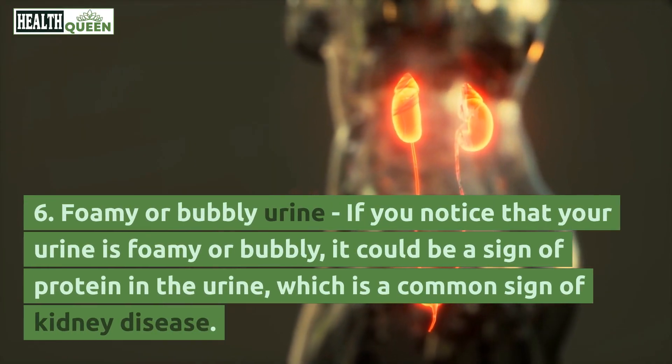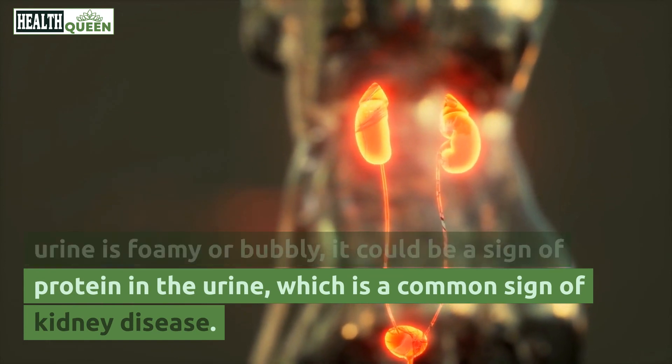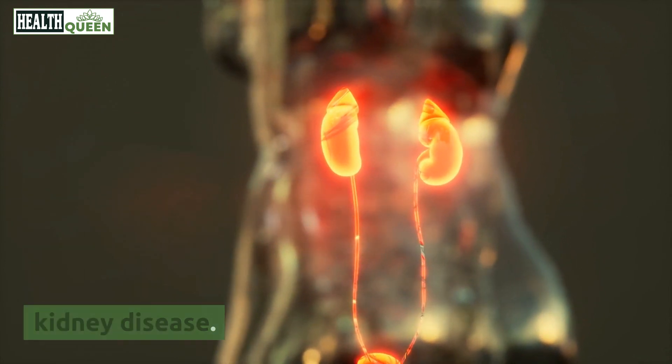6. Foamy or bubbly urine. If you notice that your urine is foamy or bubbly, it could be a sign of protein in the urine, which is a common sign of kidney disease.